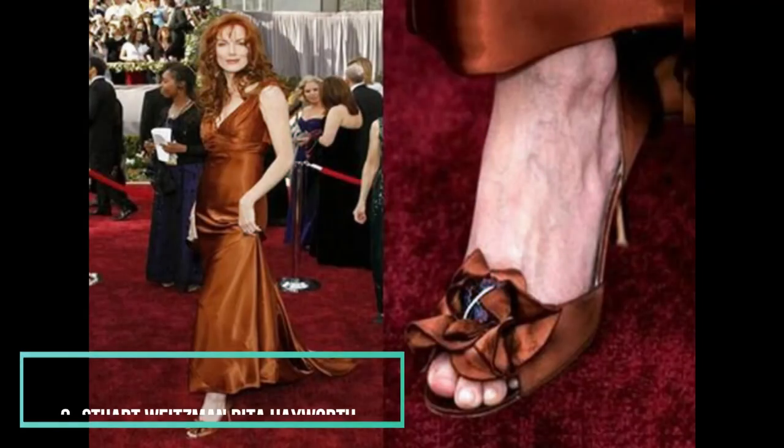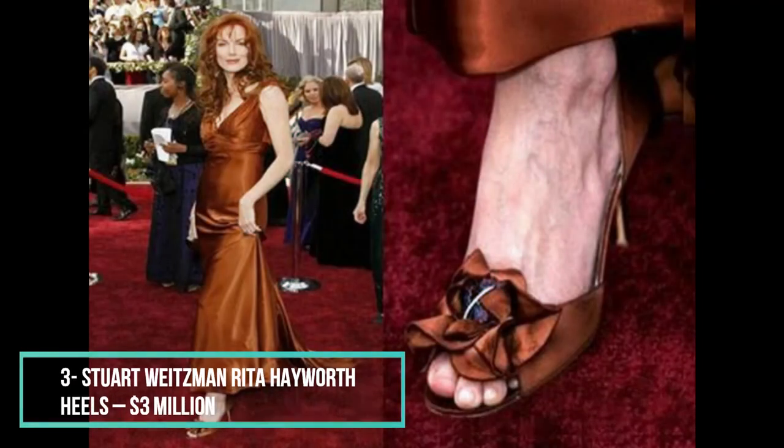We close the Stuart Weitzman part of this list with the most expensive pair of sandals the world-famous designer has produced to date. Clocking in at 3 million dollars, the Rita Hayworth heels kick it up a notch when compared to other models — about 1 million to be exact. Much like what he did with the Marilyn Monroe shoes, Weitzman wanted to pay homage to old Hollywood star Rita Hayworth, featuring dozens of diamonds and other precious stones that once belonged to the actress. Even though they are valued so high, you couldn't get them even if you wanted to, considering they belong to Hayworth's daughter. Maybe try offering 10 million dollars?